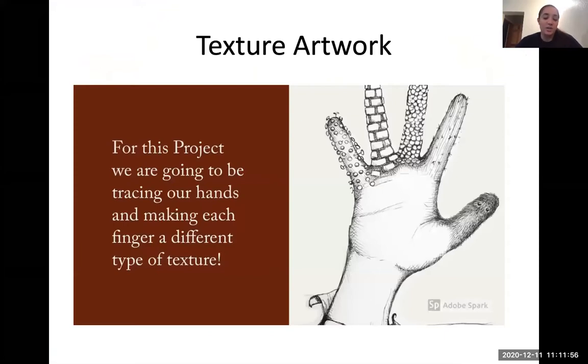If you'd like, you can draw another picture after and try to add texture to it, and see if one of your family members can guess which texture you've chosen or how it feels. Okay boys and girls, I want you to do your best, have fun, and I will see you soon. Goodbye!